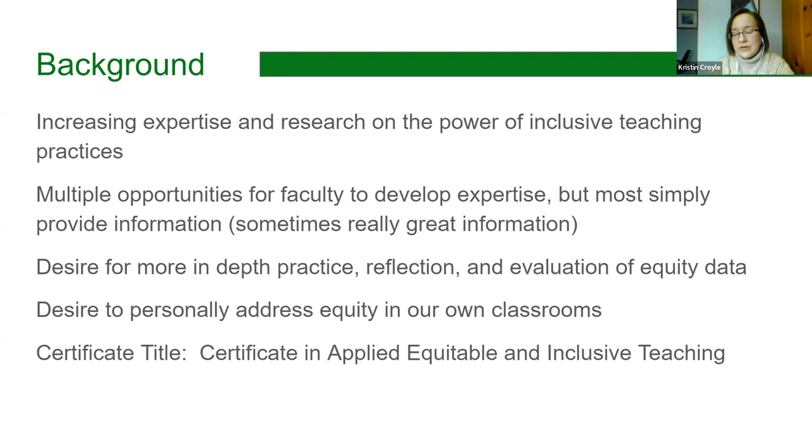For faculty who are really interested in this area, there's often a desire for more in-depth practice, reflection, and self-evaluation — at least evaluation of our own equity data. For example, if you were to do the Cornell MOOC, there are periods where you can stop and reflect, but there isn't anybody to tell it to. You can do a quick look at equity data in your own classes, but you don't actually have enough detail to do anything but guess.